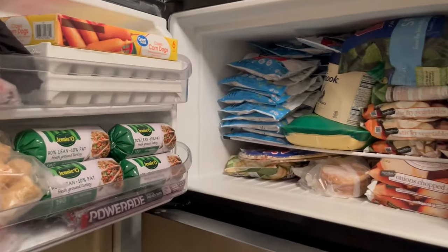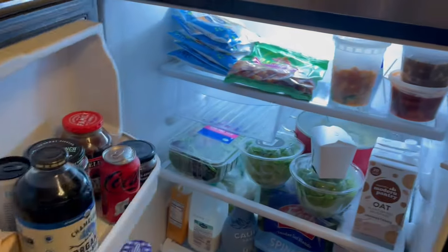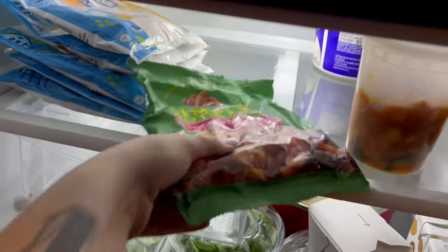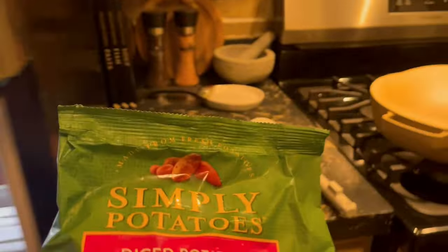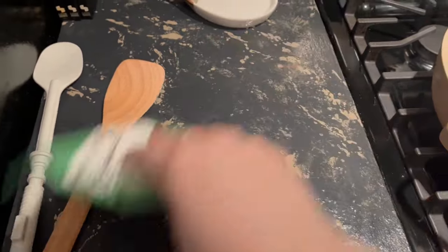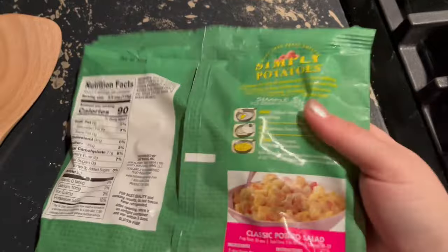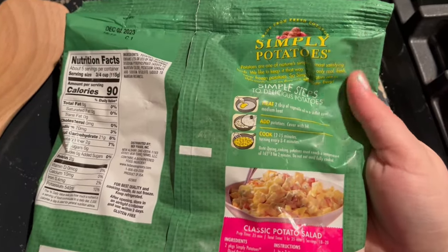Today's dinner is going to be super simple. I'm not going to lie, I work six days a week and that makes me kind of lazy by default. You'll see the trend that I tend to buy pre-chopped, pre-cut, pre-cooked items just to cut down on preparation time. These potatoes supposedly expired yesterday but I'm still going to cook them up — I'm not about to let them go to waste.